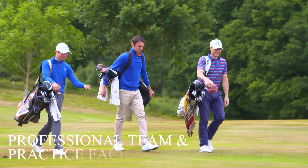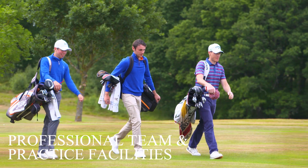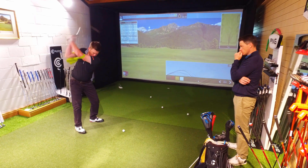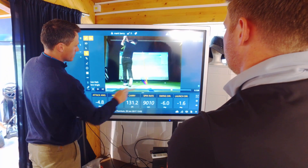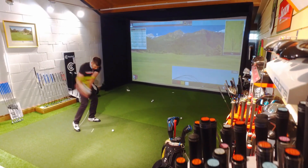Our PGA team headed up by Barry Newman all played their junior golf at Newbury and Crookham. Barry has invested in his brand new state-of-the-art swing studio — a fabulous place for a one-off or series of lessons.